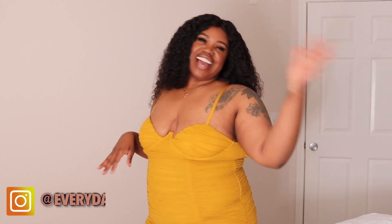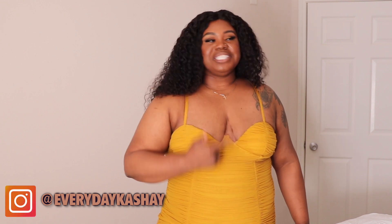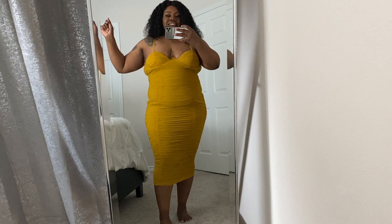I definitely want to thank y'all for watching all the way to the end. Let me give y'all this full body view, and then we'll go figure out what to do about the two pieces that just didn't slow down.